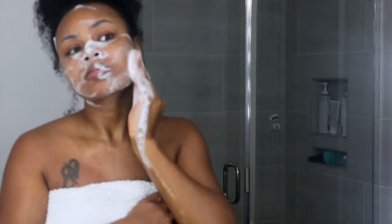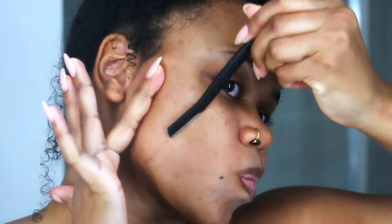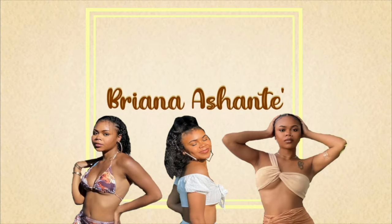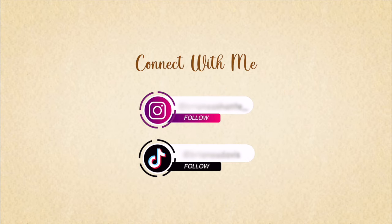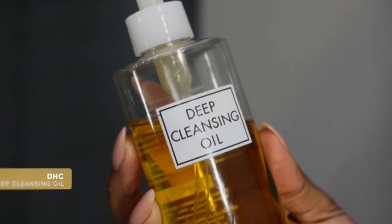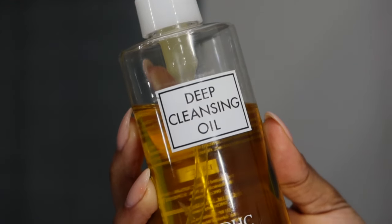Hi guys! Welcome back to my channel. My name is Brie. If you are new here — in today's video I'm going to be showing you guys my morning and night skincare routine. One thing I am struggling with is hormonal acne, and after a lot of trial and error over the past year and ending my birth control, I think I found the root of the problem, and so I'm going to share those steps with you.